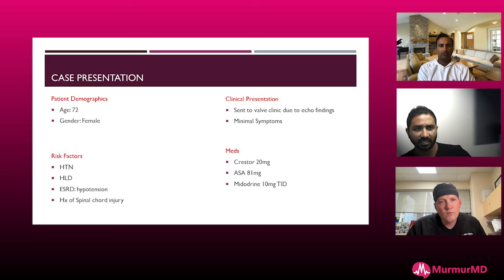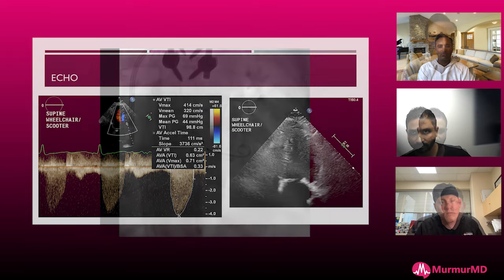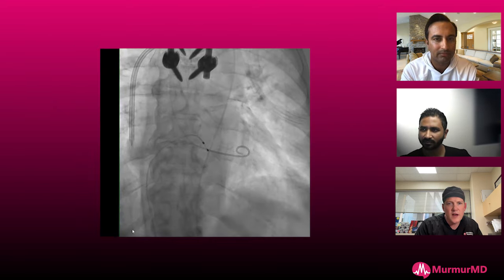We had a heart team discussion and decided this is not a straightforward candidate — we're not going to offer her a TAVR. So what we usually do in these difficult patients is offer them a BAV as a bridge to decision. This is her echo showing a velocity of 4.1, a mean gradient of 44, and fortunately her ejection fraction was preserved at 60%. So you're set up, you got your pacer, you're across the valve.